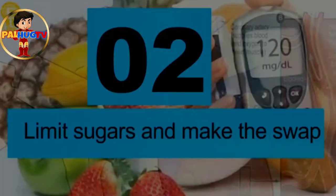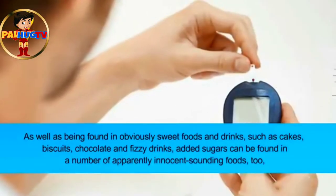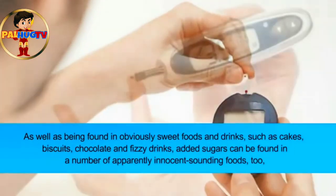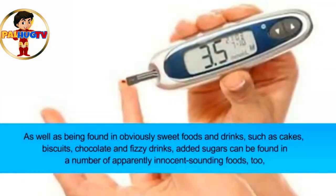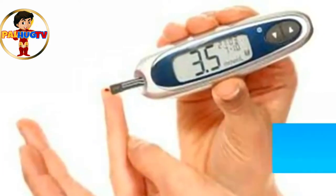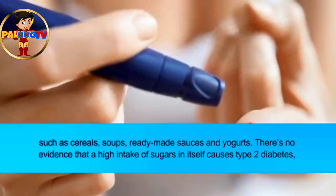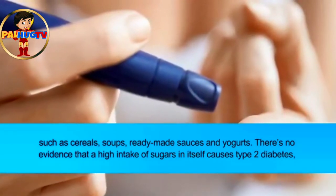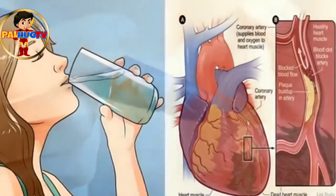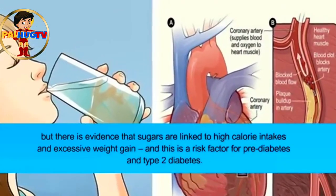Tip two: limit sugars and make the swap. As well as being found in obviously sweet foods and drinks such as cakes, biscuits, chocolate, and fizzy drinks, added sugars can be found in a number of apparently innocent-sounding foods too, such as cereals, soups, ready-made sauces, and yogurts. There's no evidence that a high intake of sugars in itself causes type 2 diabetes, but there is evidence that sugars are linked to high calorie intakes and excessive weight gain.